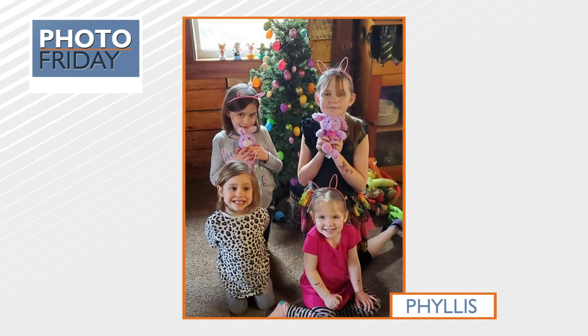This is Jessa, Elise, Olivia, and Hannah in front of their grandparents' Easter tree on Palm Sunday. Thank you, Phyllis, for this picture. They're so cute.